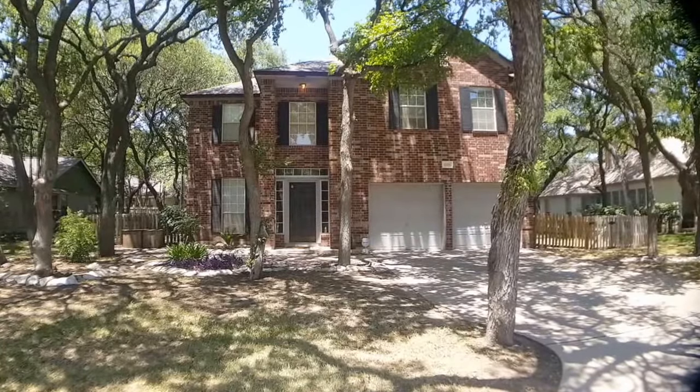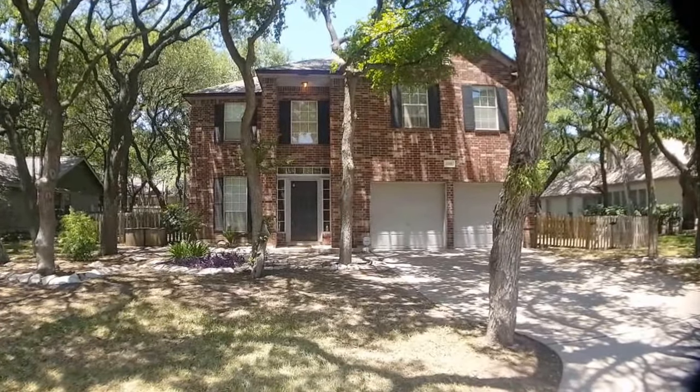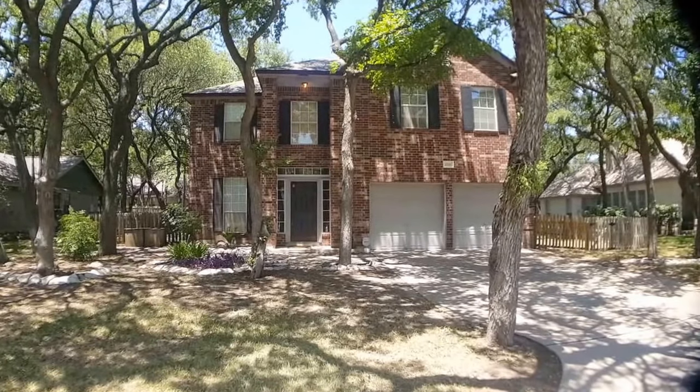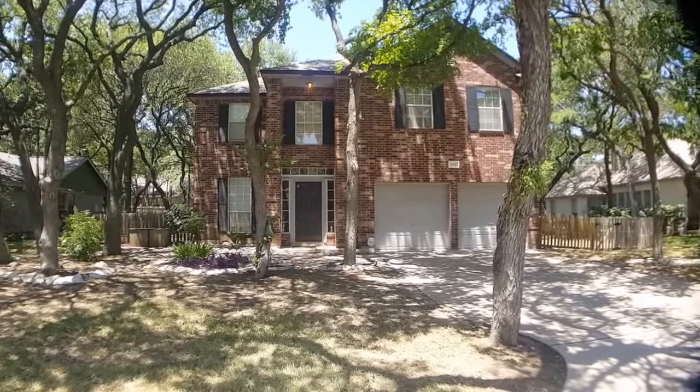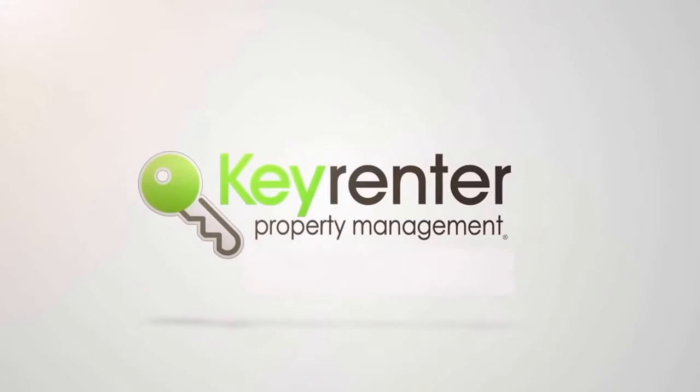Alright everyone, that's going to conclude our walkthrough video of 1708 Woods Boulevard in Round Rock, Texas. If you have any questions or would like to schedule a showing, please visit our website. This is Jeff with Key Renter — have a great day, bye! We'll see you next time.